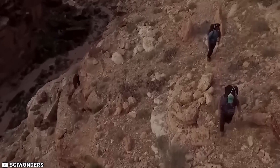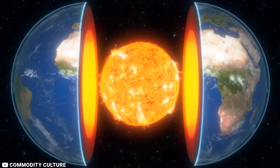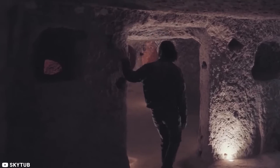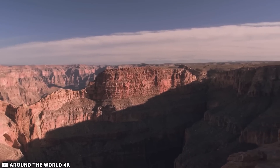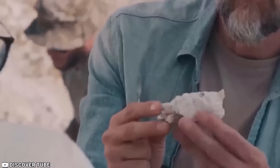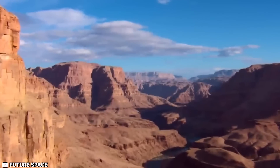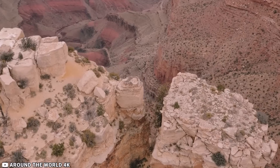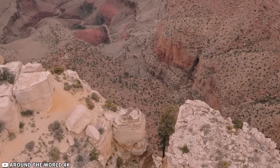Regardless of the credibility of these stories and rumors, they undeniably add an intriguing dimension to discussions while exploring the Grand Canyon. One thing remains certain: the Grand Canyon will continue to mystify explorers and scientists for years to come. Its immense size suggests that we have only begun to scratch the surface when it comes to unraveling the mysteries held within its depths.